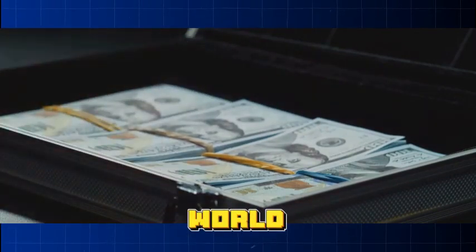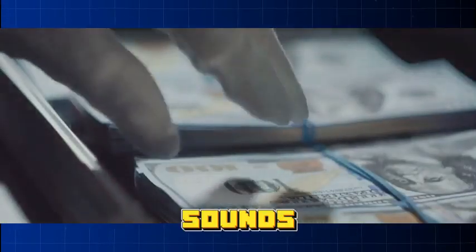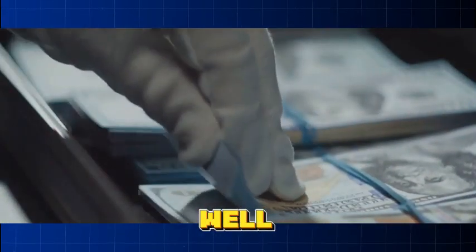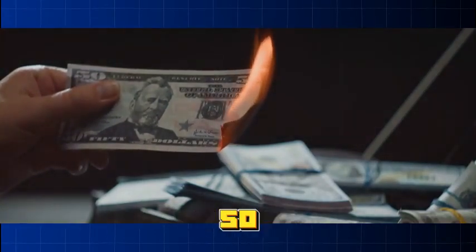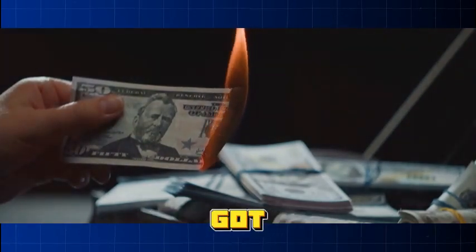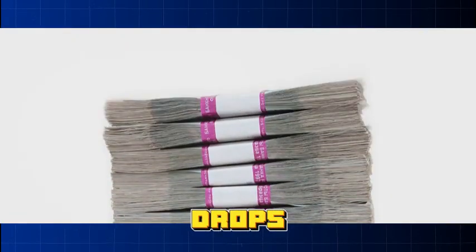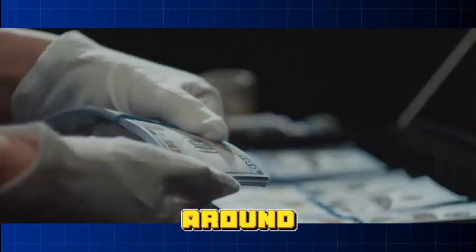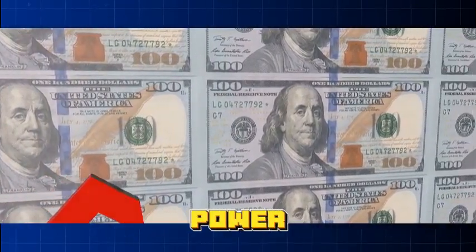Let's imagine a world where we're churning out money like there's no tomorrow. Sounds fantastic, right? Well, not quite. Money is like any other commodity — it's subject to the laws of supply and demand. If we double the amount of money in circulation, we've got twice as much cash but the same amount of goods and services. The value of each unit of money drops because there's more of it around. This is the concept of inflation: when the general level of prices for goods and services rises and the purchasing power of money falls.